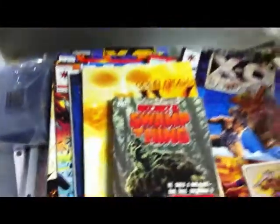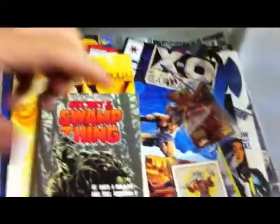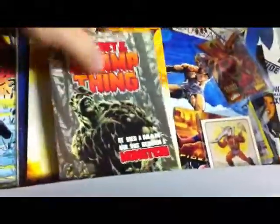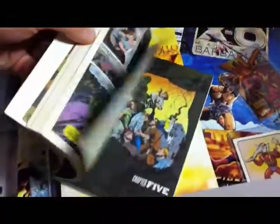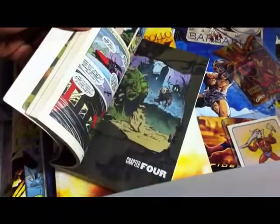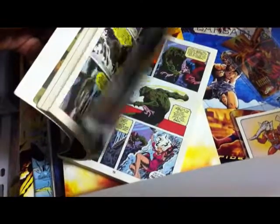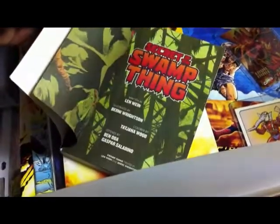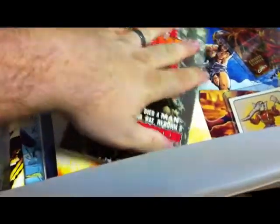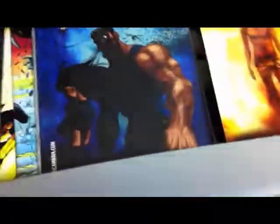Next up is my comic book drawer — it's kind of a growing obsession. Lots of comics in here. Right on top is my Swamp Thing graphic novel. It's very colorful. I love Swamp Thing — one of my favorite characters in general, not just comic books, but movies too. I really want the video game for the NES; it's on my collection list.